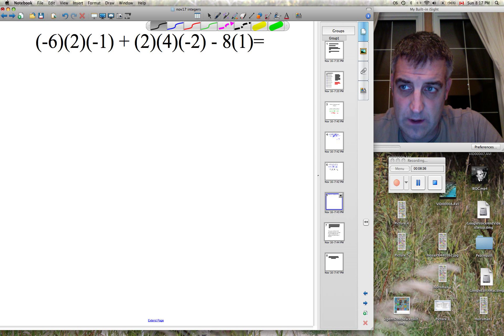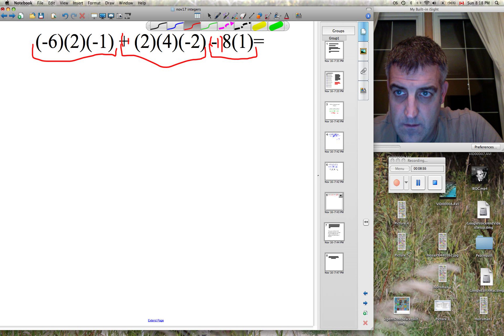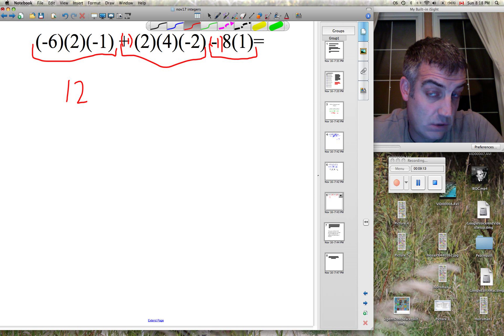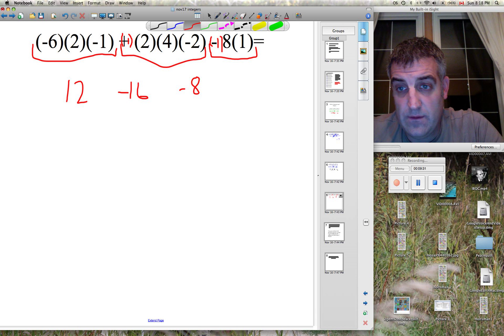Boxing off with signs — red pen. Keep the sign. This is a negative 1; this is a positive 1. One thing comes out of each box. Negative 6 times 2 is negative 12; negative 12 times negative 1 is 12. 2 times 4 is 8; 8 times negative 2 is negative 16; times positive 1 is negative 16. Negative 1 times 8 is negative 8; negative 8 times 1 is negative 8. Have 12, negative 16, negative 8 — that gives negative 12.